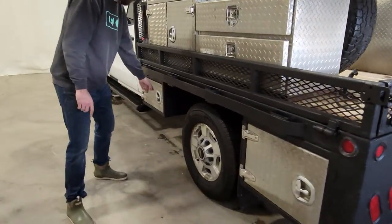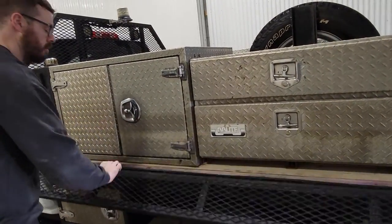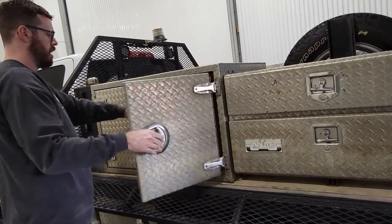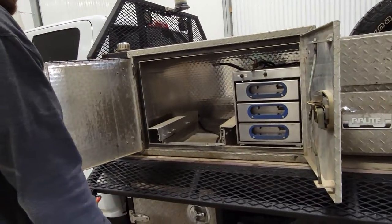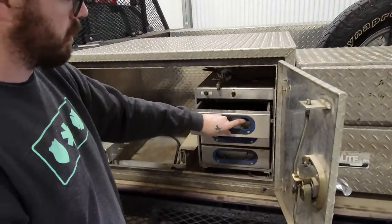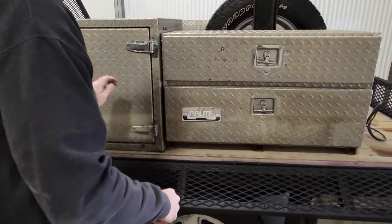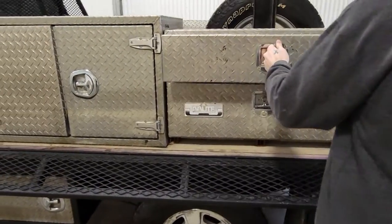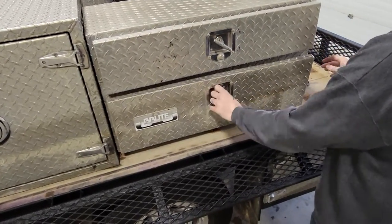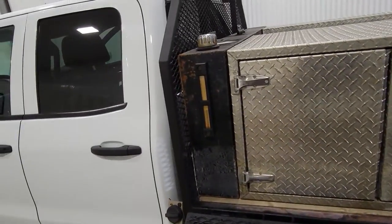On this side there's storage down below for ratchet straps, chains, or anything else you want to put down there. There's a little fuel tank up here that used to run inside of a pump system that was here. There are also a few little drawers in there, another drawer back there, and a little cabinet down below for some more storage.